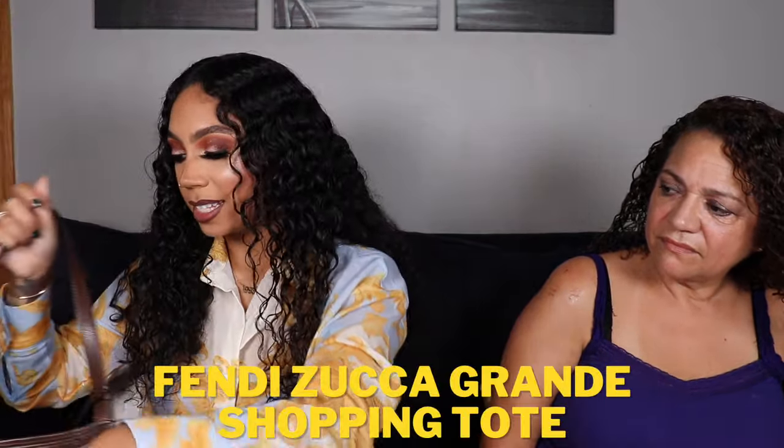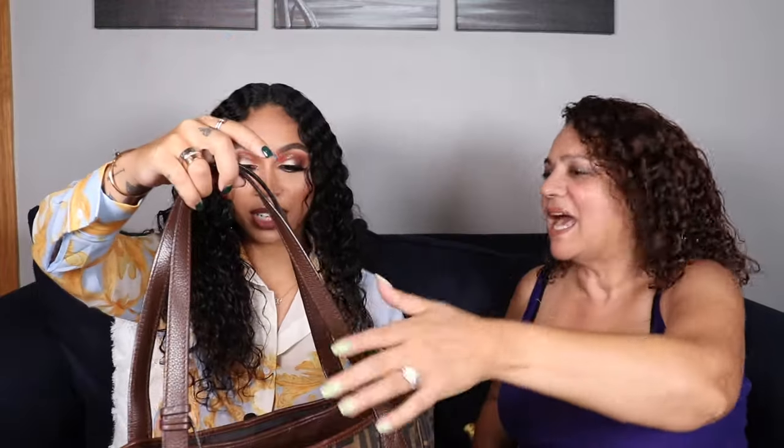This is a throwback — a Fendi tote purchased with a Bloomingdale's discount around 2015. It has the Zucca print all over it and was bought for around $300. It has a zipper closure, which she loves, plus exterior pockets for quick-access items like your phone. Inside there are two slip pockets but no interior zip pocket. She loves it for the price point and because she can fit everything in it.